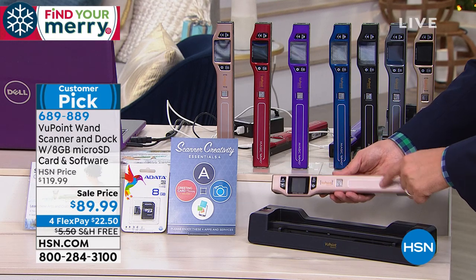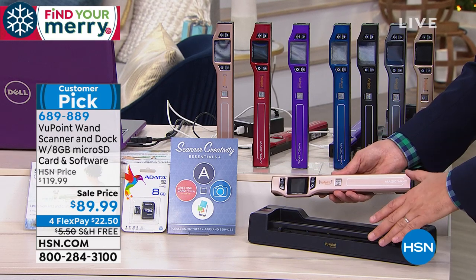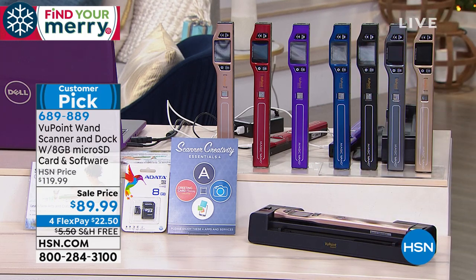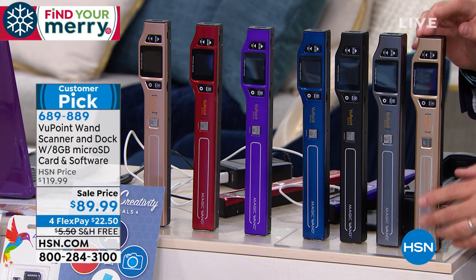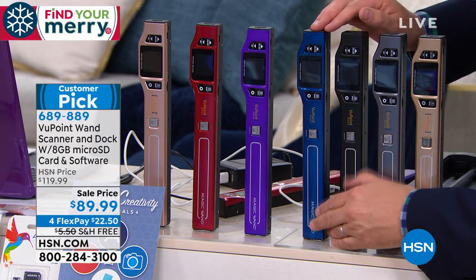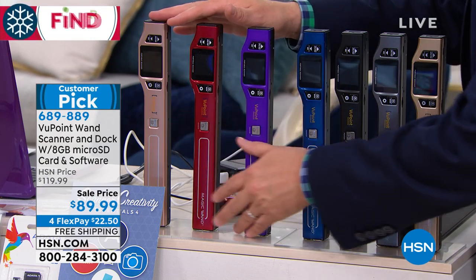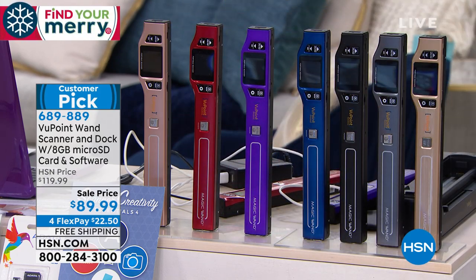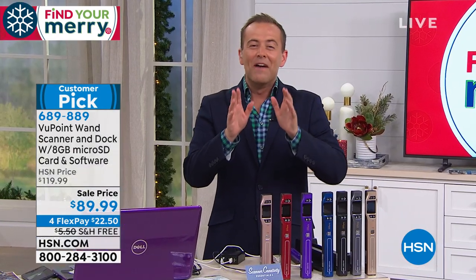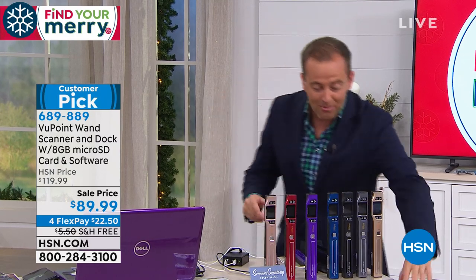That's normally $70. This is $89, so it's an amazing deal. I'll take you through the colors: champagne — which looks like a yellow gold — pewter, black, blue, purple, red, and rose gold. I always take for granted that everybody watching HSN has one of these. If you don't have one yet, you've got to get one. If you have one of the original models, upgrade, because this is the newest version.